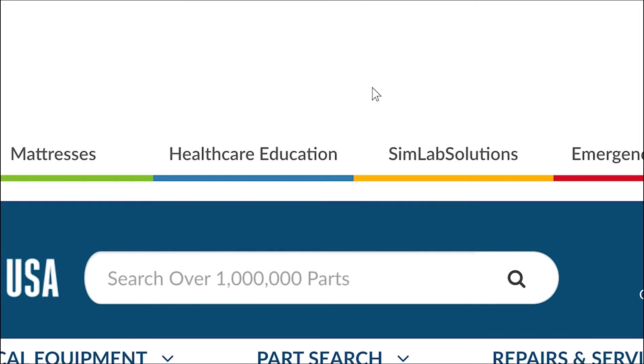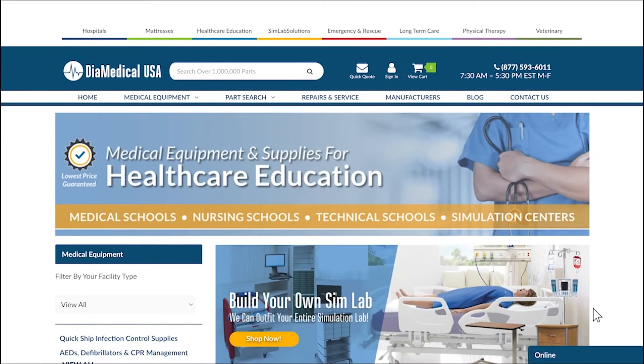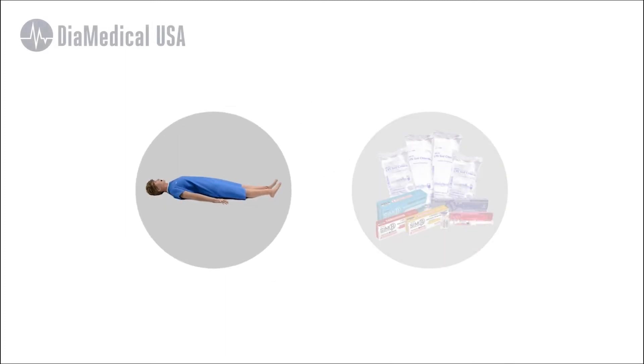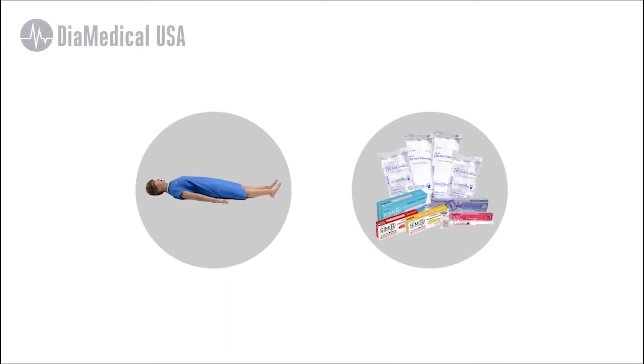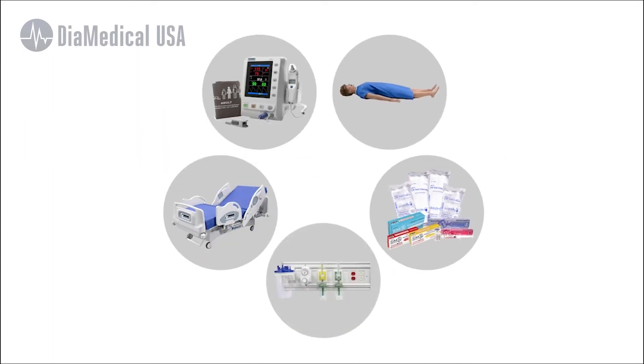DIA Medical USA is a manufacturer and distributor of new and reconditioned medical equipment and supplies. We have all types of mannequins and simulators, SIMRx simulated IV fluids and medications, diagnostic equipment, hospital beds, training head walls and more. DIA Medical USA is a trusted source for thousands of healthcare training programs and simulation labs at universities and community colleges across the U.S. and internationally.